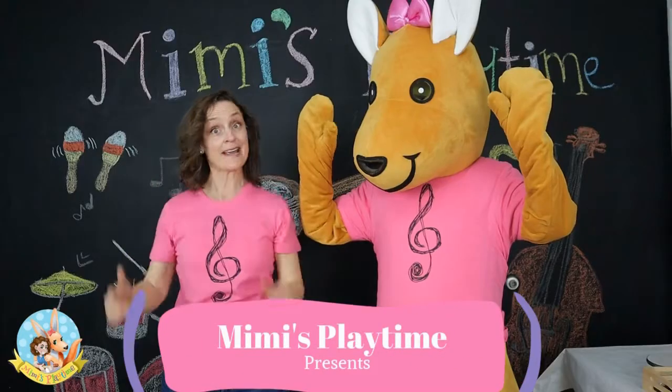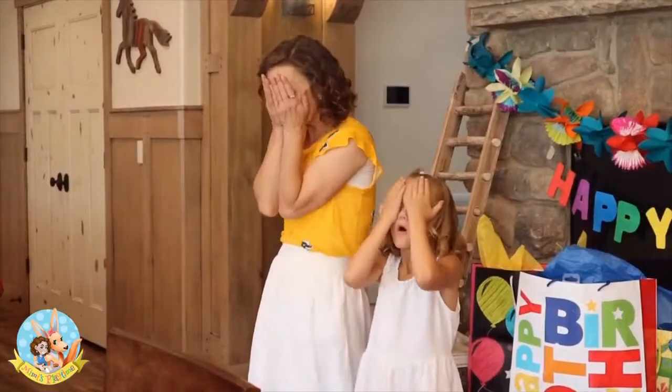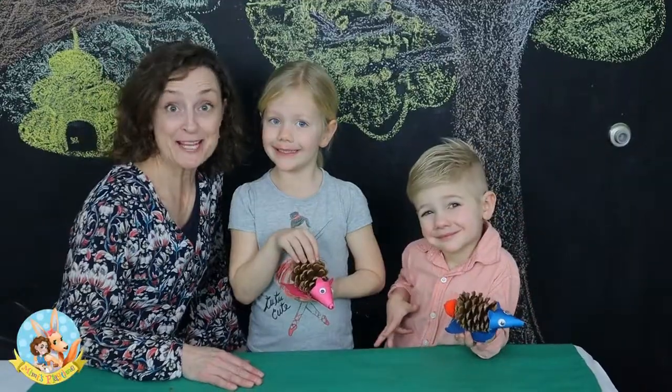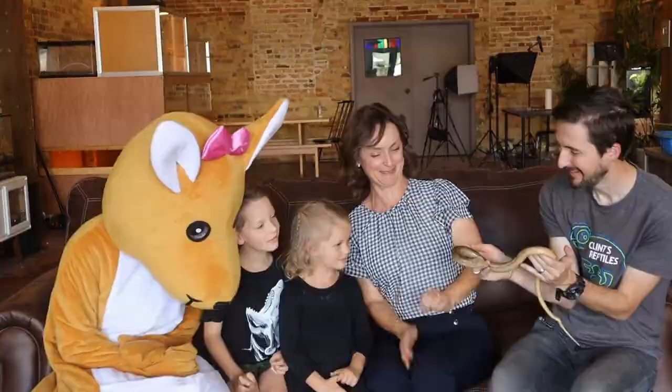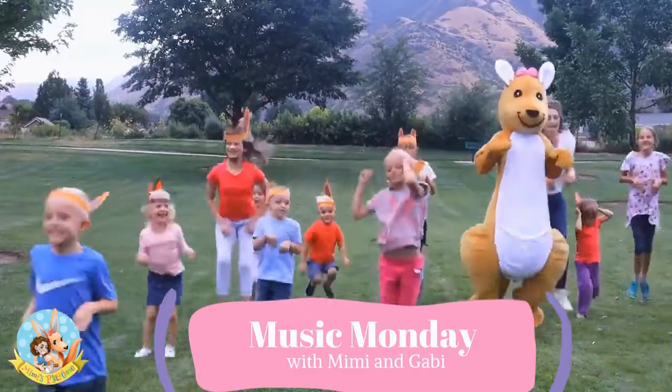Mimi's Playtime, learning can be fun. There's books and stories, toys and games and songs for everyone. Mimi's Playtime, learning can be fun. Explore, discover, understand. Our adventure's just begun.